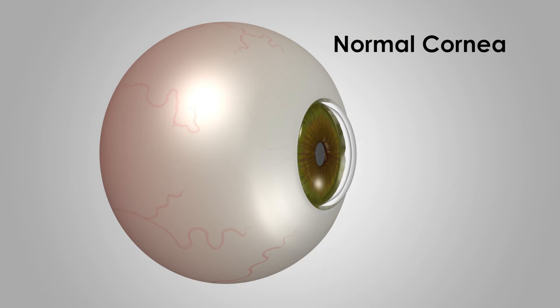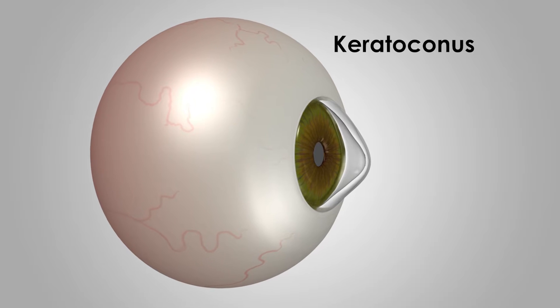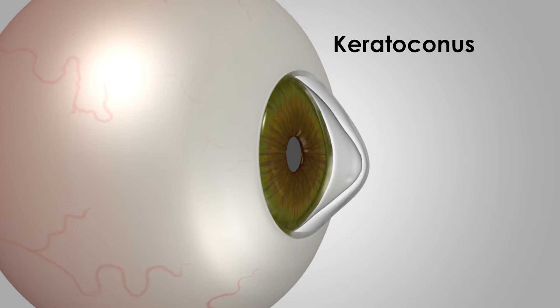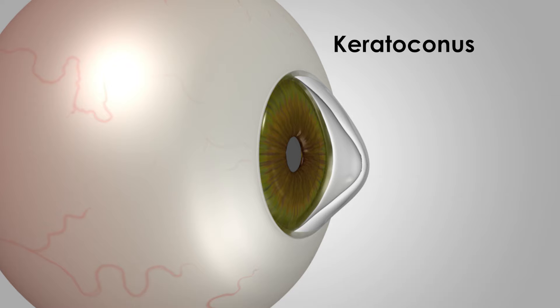Dr. Kramer says keratoconus is very common today, with 1 in 300 people in America having it. It causes vision loss and irregular astigmatism, which he says can be tougher to treat with regular methods. When you think of astigmatism, you should think the cornea is shaped a little bit more like a football instead of a baseball, and usually you can put a pair of glasses or contact lenses in front of the cornea that corrects that irregular shape.